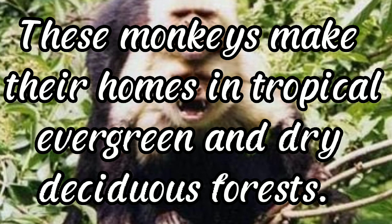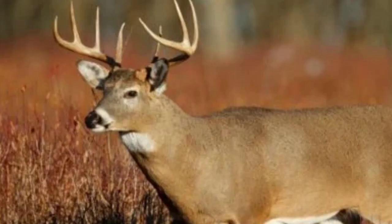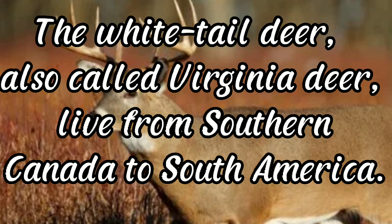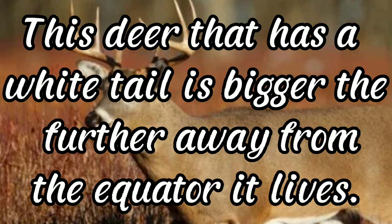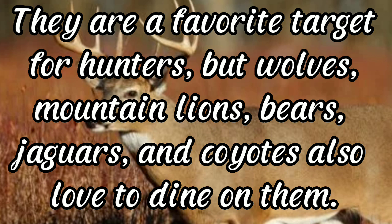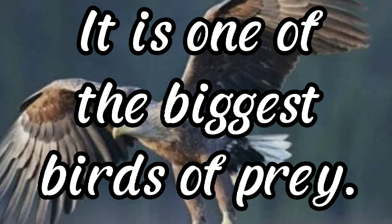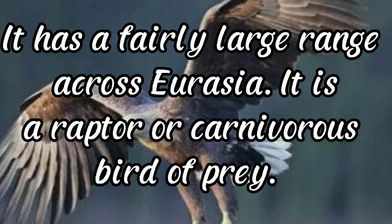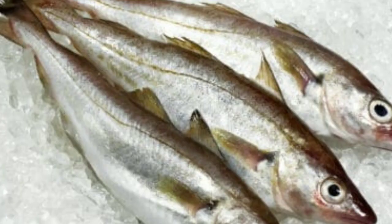White-tailed deer: white-tailed deer are good swimmers. Also called Virginia deer, they live from southern Canada to South America. This deer is bigger the further from the equator it lives, and while a favorite of hunters, wolves, mountain lions, bears, jaguars, and coyotes also prey on them. White-tailed eagle: one of the biggest birds of prey and the largest eagle in Europe, the white-tailed eagle is a sea eagle with a large range across Eurasia. It is a raptor with unique and beautiful plumage.